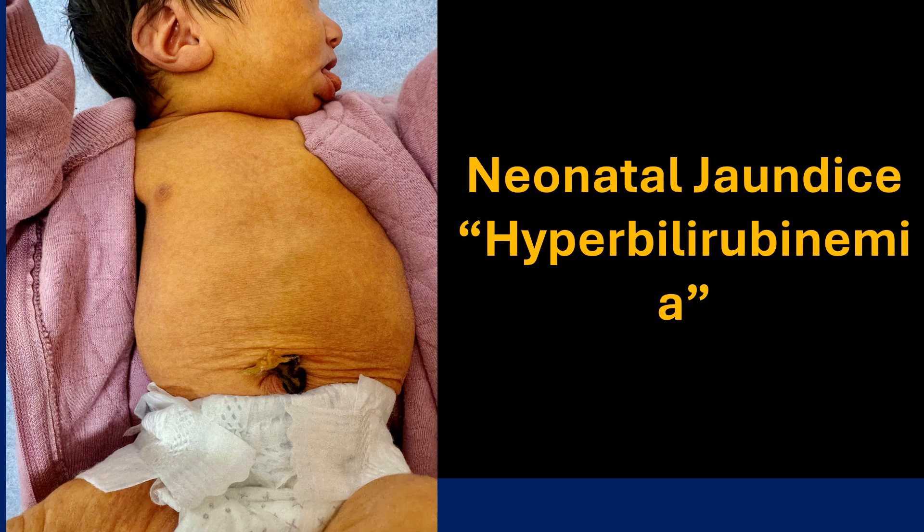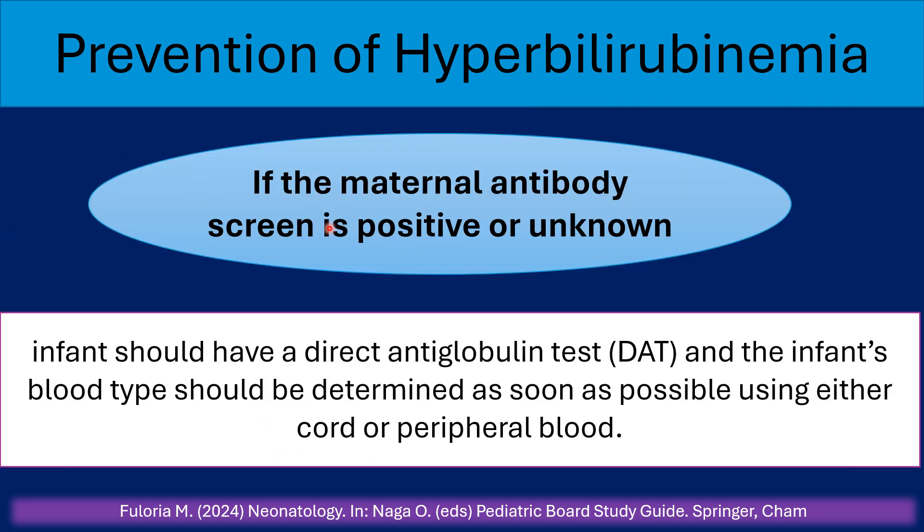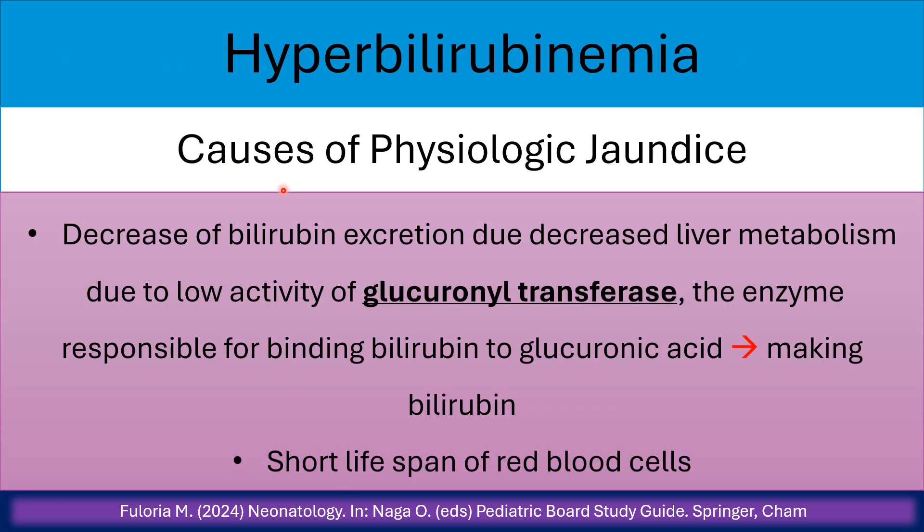Neonatal jaundice or hyperbilirubinemia: prevention and screening include screening the mother for anti-erythrocyte antibodies during pregnancy. If not done during pregnancy, evaluate and treat after delivery. This prevents ABO incompatibility and isoimmune hemolytic diseases. If the maternal antibody screen is positive or unknown, the infant should have a direct anti-globulin test (DAT), and the infant's blood type should be determined using cord or peripheral blood. If the mother's blood type is known with negative antibodies, testing cord blood and doing the DAT or Coombs test is an option depending on risk assessment.